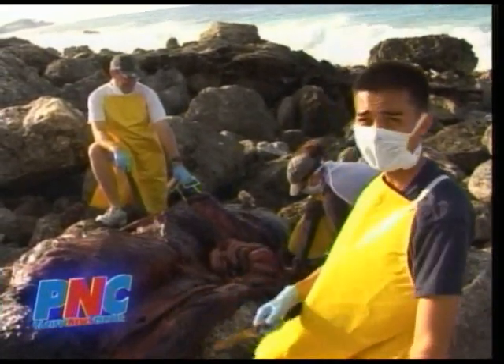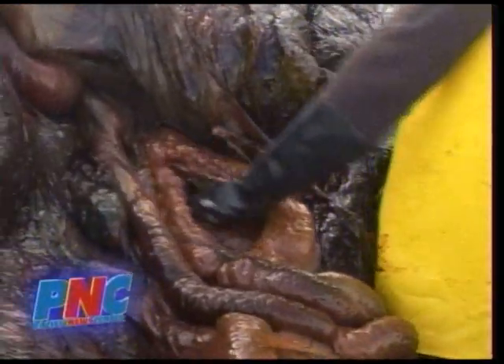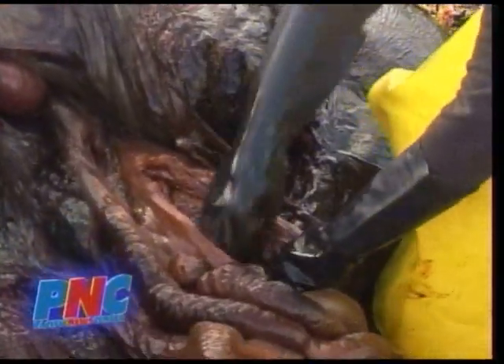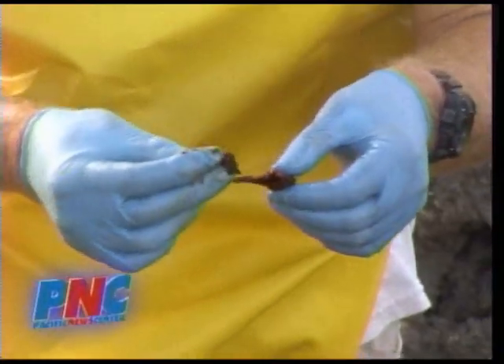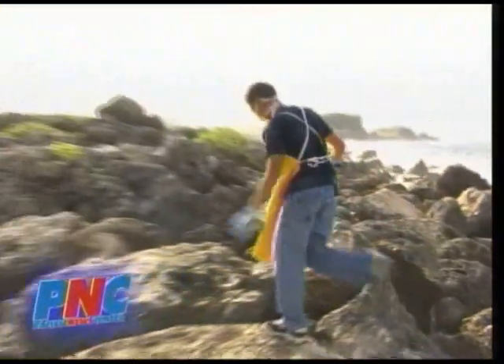Behind me you can see its stomach and intestines coming out. Valerie also analyzes the contents of the whale's stomach to try to determine its cause of death. All she finds are squid beaks. Meanwhile, the nauseating smell of Stinkerbell's internal organs is enough to send me running a few times.